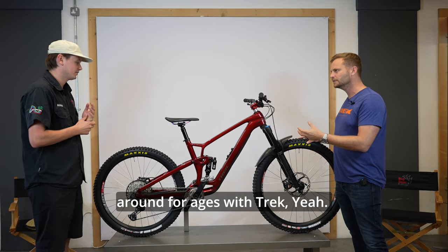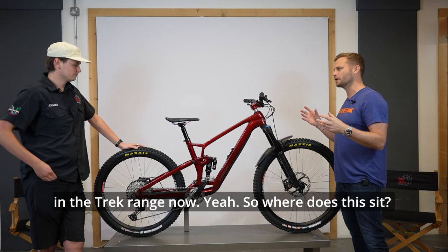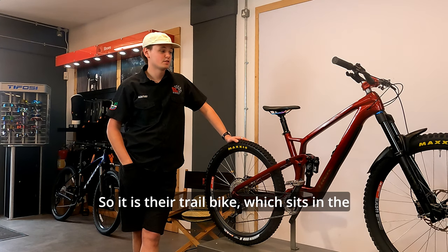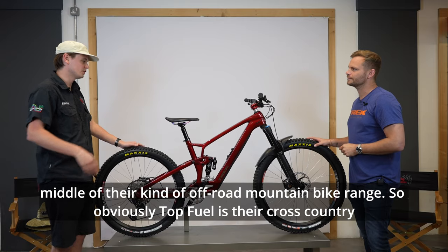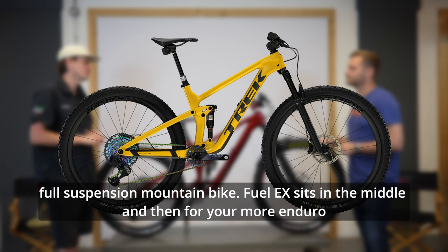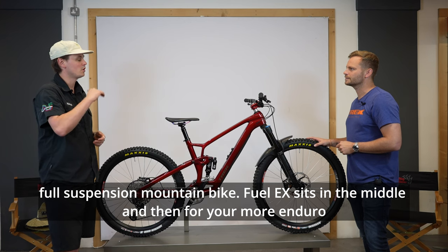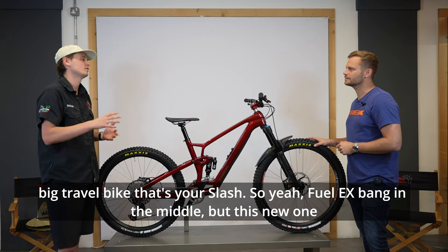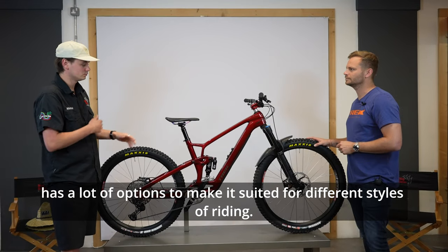It's been around for a long time, but Trek now has a much broader range of mountain bikes. The Fuel EX is their trail bike, sitting in the middle of their off-road mountain bike range. The Top Fuel is their cross-country full suspension bike, the Fuel EX sits in the middle, and then for more enduro, big-travel riding, that's the Slash. So Fuel EX is bang in the middle.